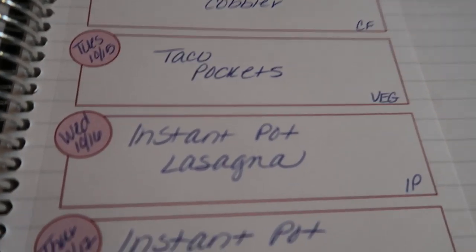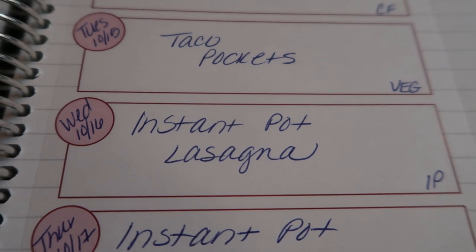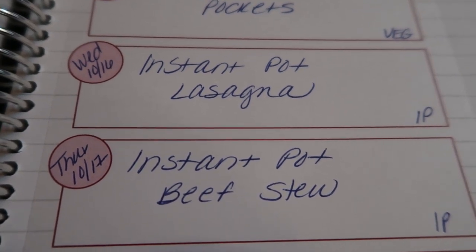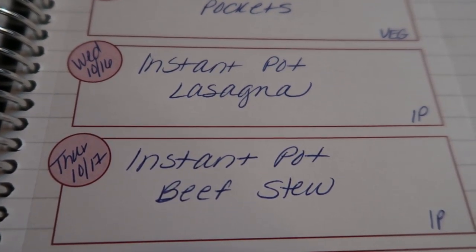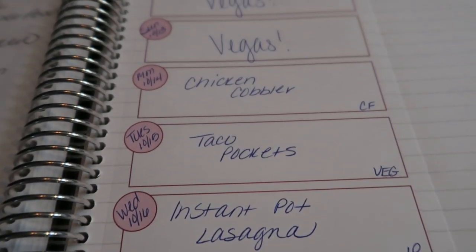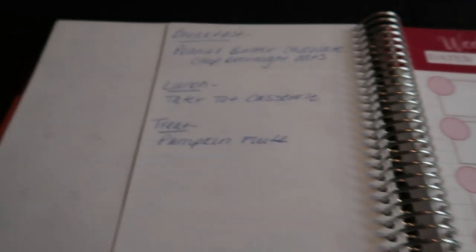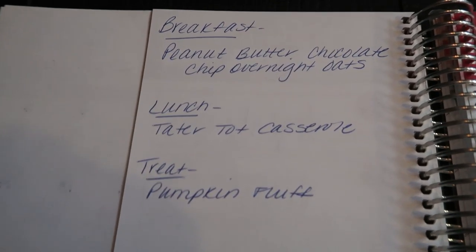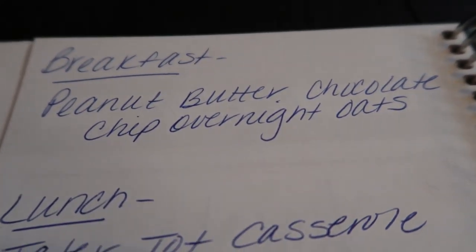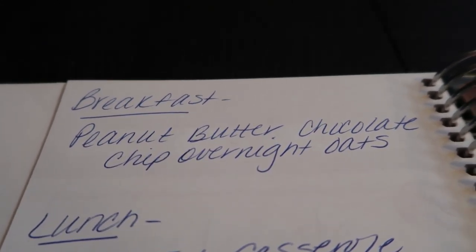On Wednesday I'm making instant pot lasagna — how awesome to make lasagna in your instant pot! On Thursday, you saw all the ingredients for instant pot beef stew, and I've heard this recipe is awesome. Friday will be leftovers since we're making quite a few meals this week. For breakfast meal prep, I'm making peanut butter chocolate chip overnight oats — peanut butter and chocolate, yes please! I'll pair that with eggs and fruit.